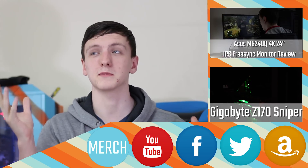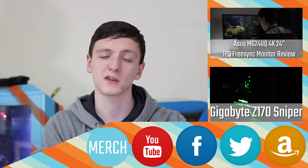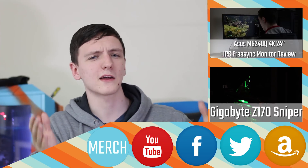Feel free to stick around and check out some of the more budget CPU reviews I've done, including the 6700K, 6600K, and some AMD chips if you're interested. Don't forget to subscribe if you haven't already and feel free to like the video. If you're picking up anything on Amazon, please do click my affiliate link in the description below, as it genuinely helps me keep making these videos for you.